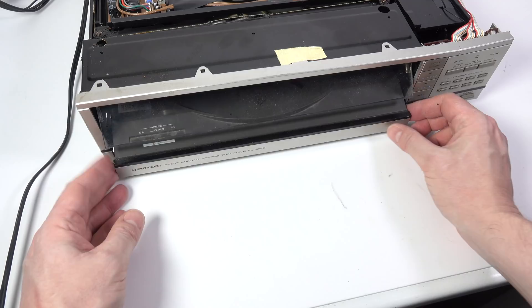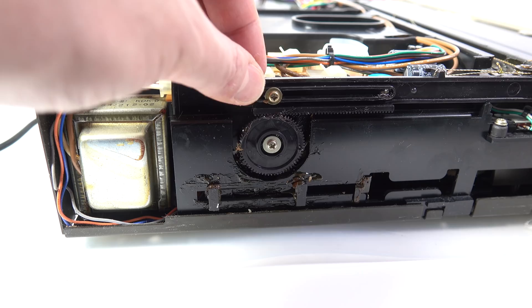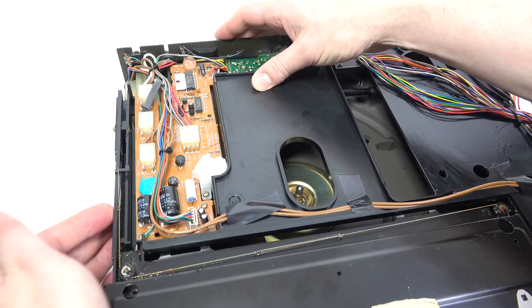I can hear a motor running inside when I press the open and close button, so it does seem like it needs a new belt — but how much else is broken on that mechanism? I don't know. This plastic door should be opening and closing automatically when this rod moves backwards and forwards, but something's not quite right with the way that connects up either. Well, I've got to start somewhere. So I thought I'll start with the motor for the draw-loading mechanism — I think it's underneath this circuit board. I can hear the motor running underneath there, I just can't see it.